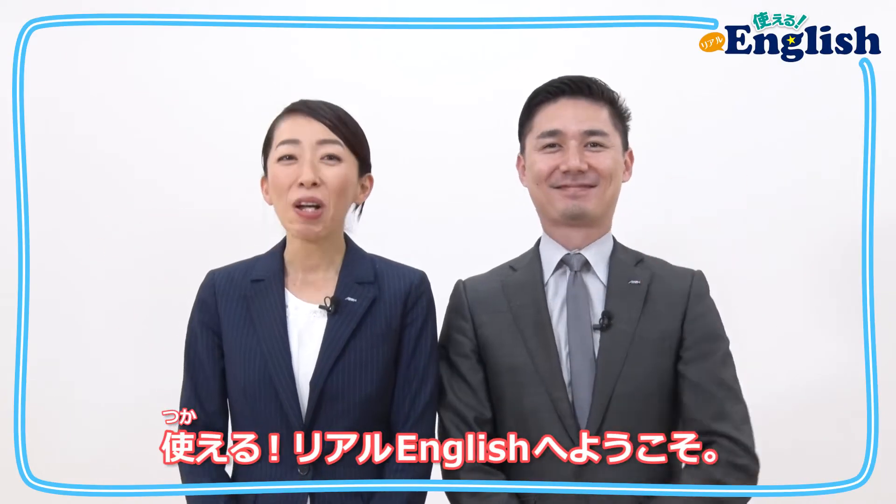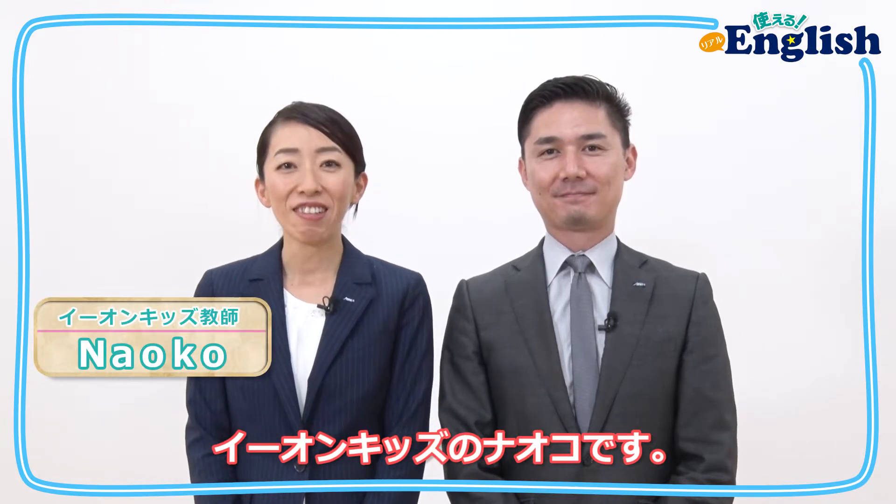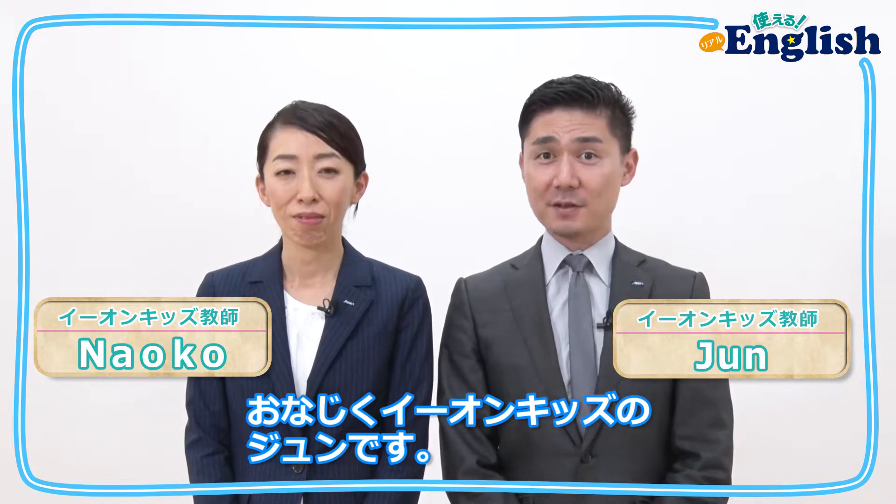Hello everyone! Welcome to 使えるリアルイングリッシュ! I'm Naoko from Eon Kids. My name is Jun, and I'm also from Eon Kids.